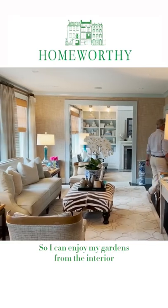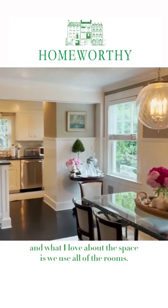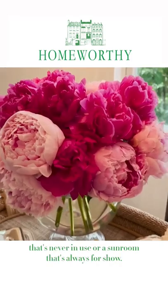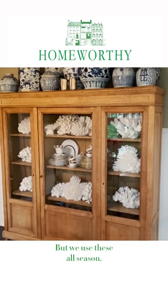So I can enjoy my gardens from the interior. What I love about the space is we use all of the rooms — there's nothing like a dining room that's never in use or a sunroom that's always for show. We use these all season.